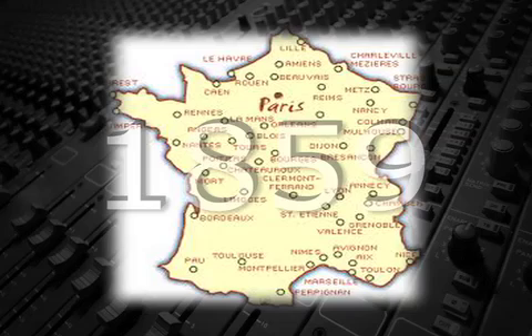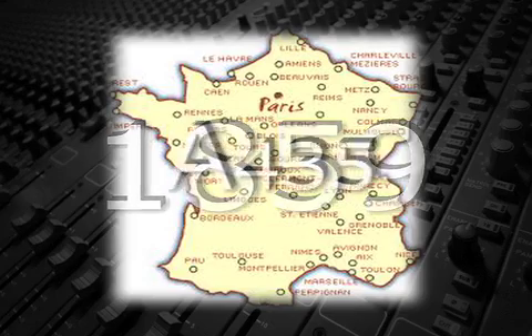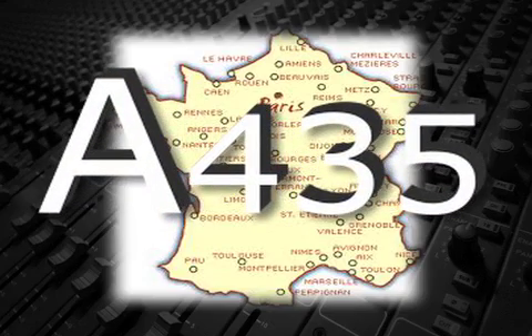Pitch inflation created a problem for vocalists who were straining to sing in ever higher keys. Because of this, the French government in 1859 actually passed a law requiring that the A above middle C be set to 435 cycles per second, thus ending pitch inflation, at least in France.